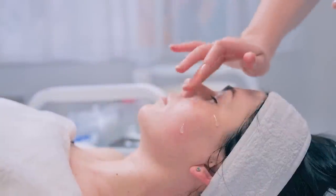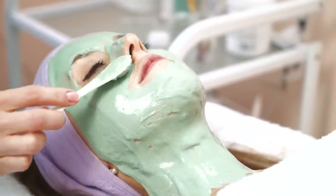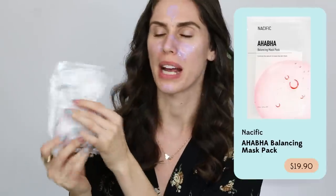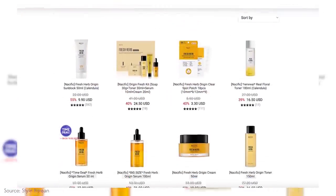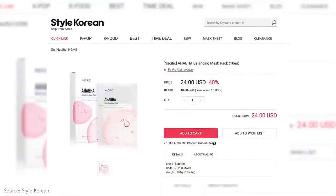If you want something a little more of a step down and you've used some acids before but don't want something this intense, I would recommend something that you can leave on. Leave-on products are usually a little bit more gentle because you're leaving them on for a long period of time, whereas wash-off products are usually a little more intense because you don't want to leave them on forever. This is an Ahaba Balancing Mask Pack from the K-beauty brand Nacific. The Ahaba is actually an entire line — they have serums, cleansers, a whole bunch of Ahaba stuff — and it is technically AHA and BHA. Out of all of the things I've tried and tested, this has been one of my favorites.